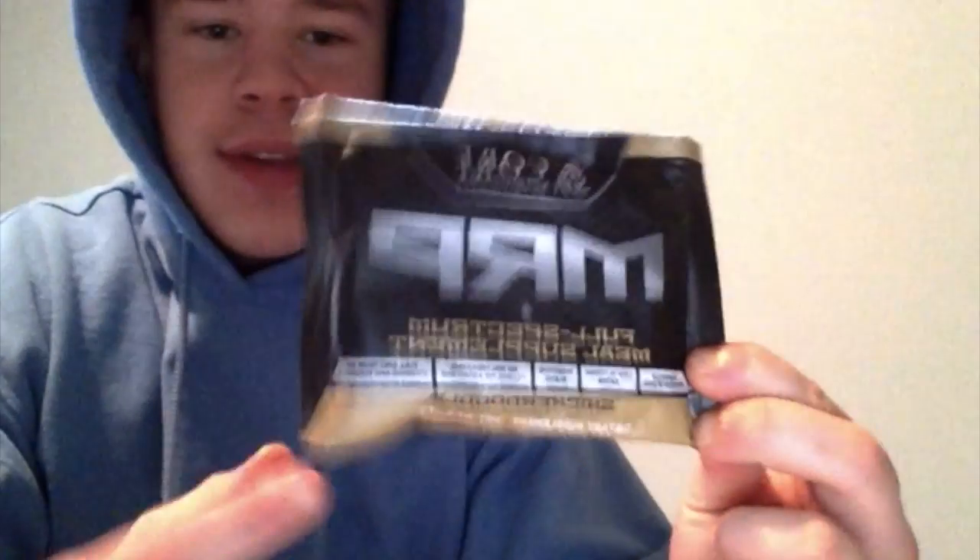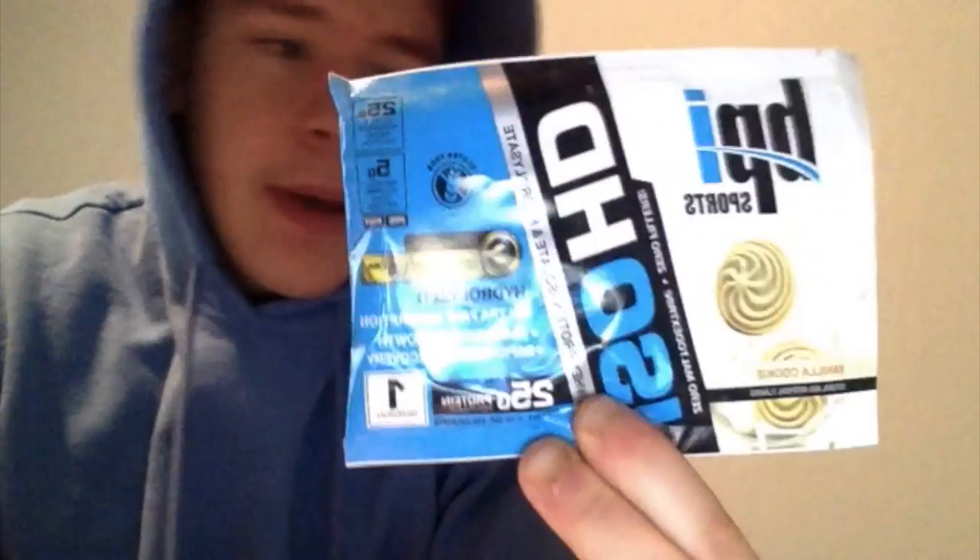Starting off with Core Nutritionals MRP — meal replacement. This is a snickerdoodle flavor, so I'm actually very excited to try this. Next is Super Carb by Nutribio, which is a carb in powder form. Then BPI Sports ISO HD Whey in vanilla cookie — heard good things about this company, awesome flavorings. And then PS Whey with the Campfire Marshmallow flavor. That's one of those flavors that could be really good or could be a fail, but I have good hopes for PS Whey.